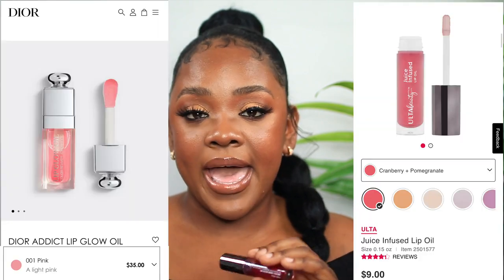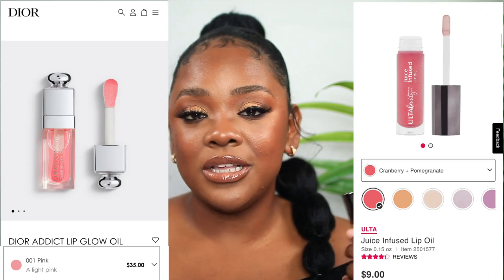I've heard through the grapevine that this lip oil is a dupe of the Dior lip oil that's always sold out, so I purchased this one instead. I've never tried the Dior one, but I love the way this feels - it's not runny, it doesn't feel like baby oil, it's not sticky like lip gloss, but it feels moisturizing and has some thickness to it. It doesn't leave that residue like MAC clear lip gloss can.